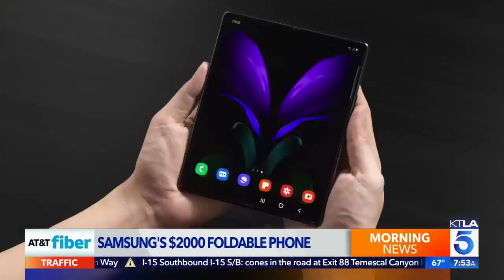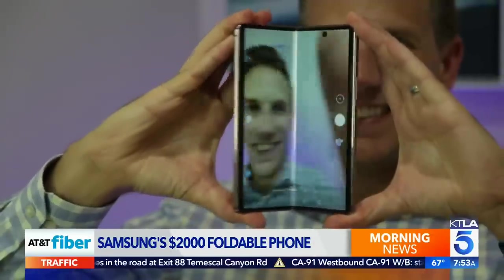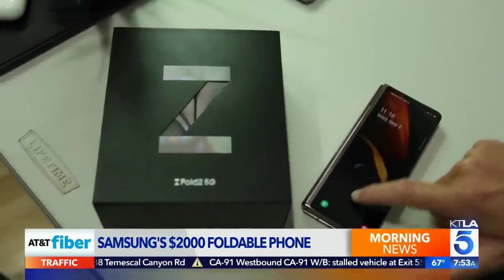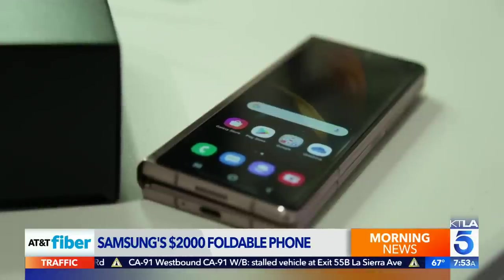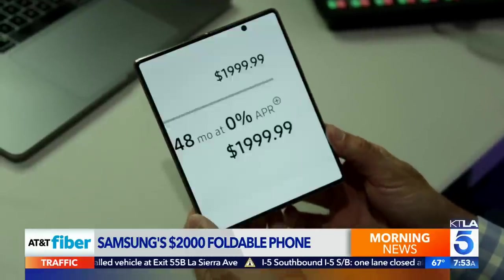Samsung's latest phone offers the best of both worlds — a tablet and a smartphone — all folded into one device. It's also one of the most expensive smartphones you can buy. Samsung's latest is the Galaxy Z Fold 2. It has a big foldable screen and an even bigger price tag.